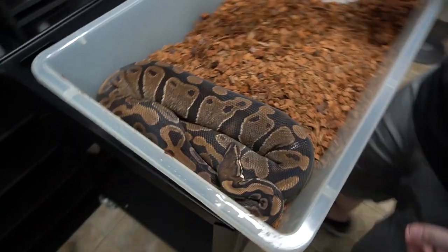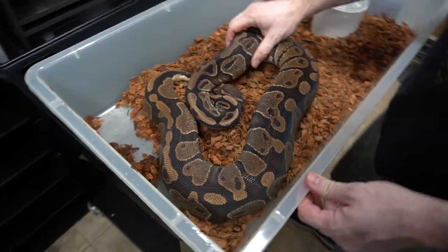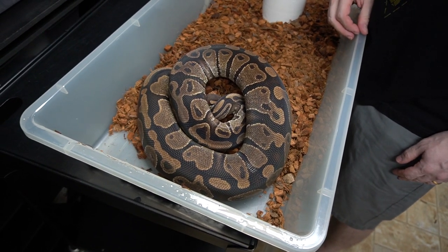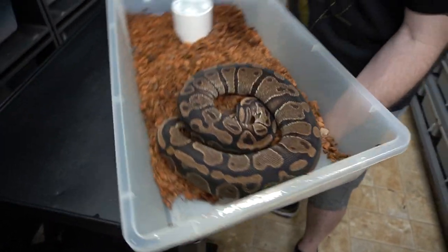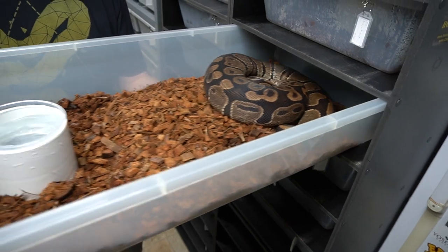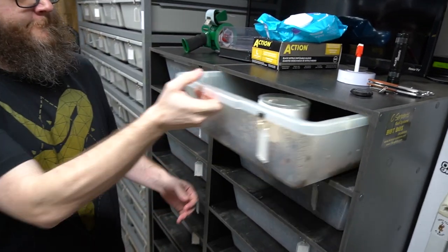This is a huge Hep-Pied female. She's a 100% Hep-Pied — we produced her and proved her out because she produced for us.